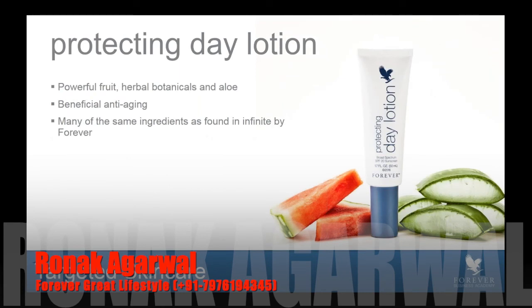Protecting Day Lotion has a powerful fruit, herbal botanicals, and of course our beloved aloe. It has some beneficial anti-aging features — you will see many of the same ingredients found in Infinite by Forever in our new Protecting Day Lotion with SPF 20. Whether you're using Infinite or the new skincare system, go ahead and feel free to use any of these targeted products to support your skin because the ingredients have all been formulated to play very nicely together. You'd cleanse with Infinite Cleanser, use your serum, use Protecting Day Lotion in the day, and restoring cream in the evening. But we do want you to use the sunscreen on your face. The sun can be very damaging and can really be an aging factor in the skin, so you need to protect your skin and always wear an SPF, whether it's cloudy or rainy, whether you're in a car or an office.